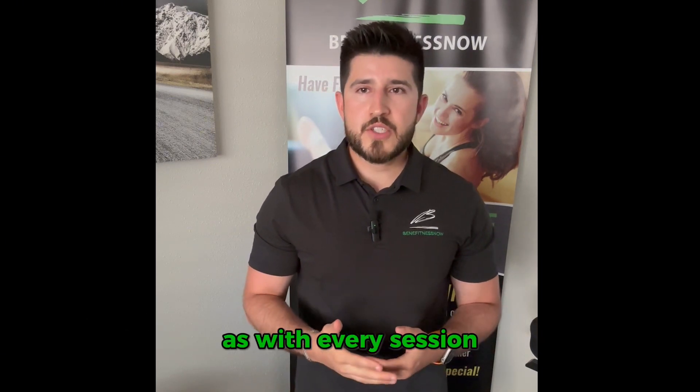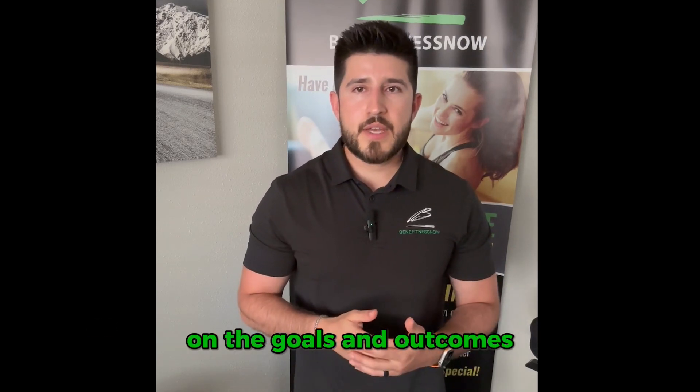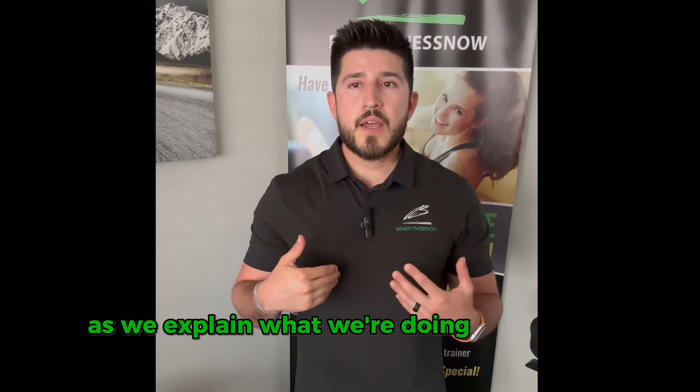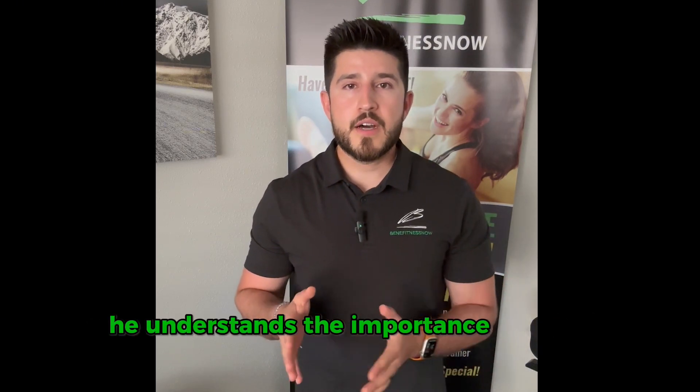As with every session, we start with aligning with Kumar on the goals and outcomes, as we explain what we're doing and why it matters, ensuring he understands the importance of each exercise.